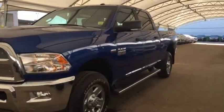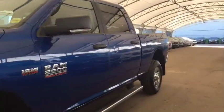Welcome to Davis Auto. This is a pre-owned Dodge Ram 2500 SLT in blue.